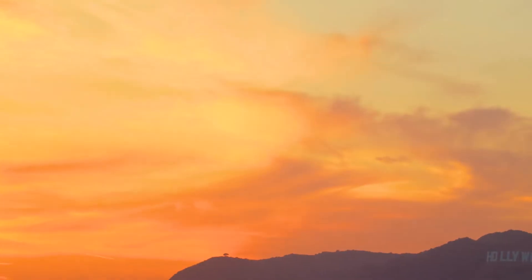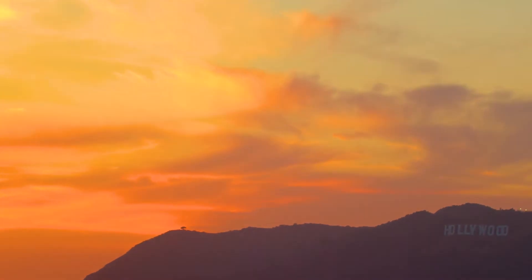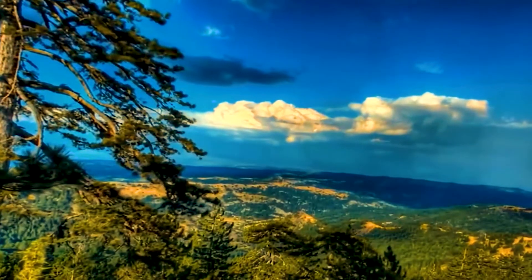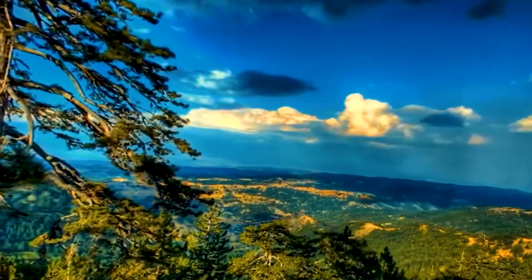The west coast of the United States benefits from atmospheric particles from the Pacific Ocean, adding depth to sunset colors. The diverse topography, including mountains and valleys, enhances the visual experience.